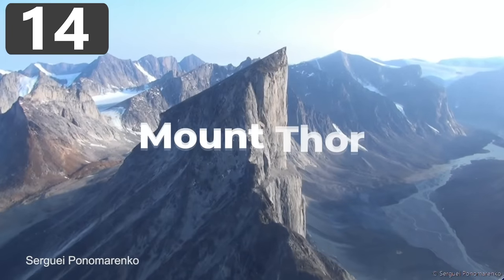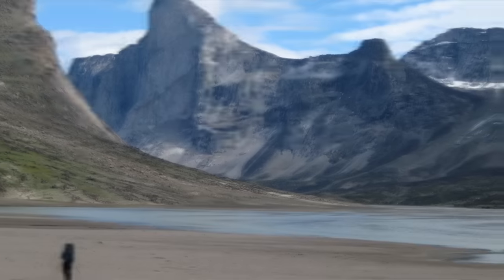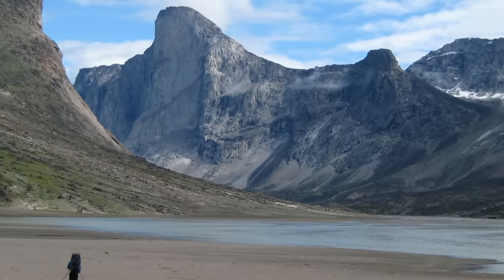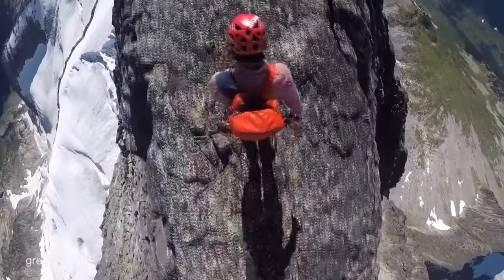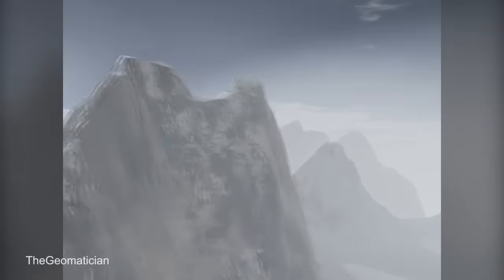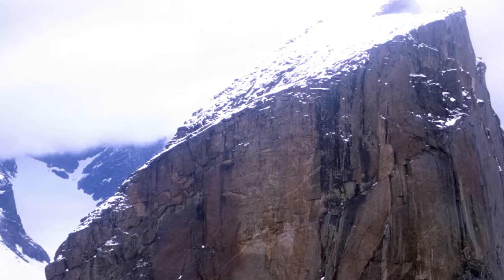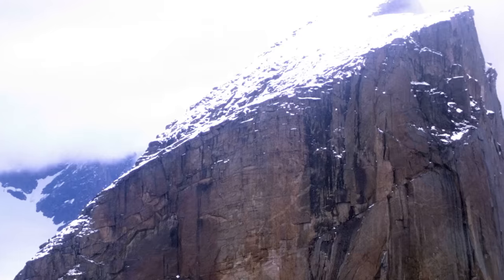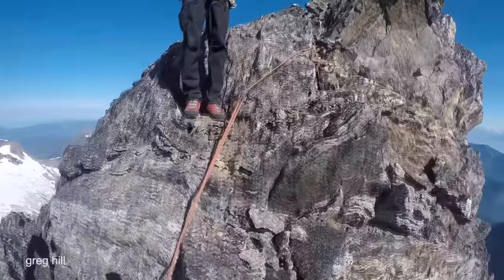Number 14: Mount Thor. As you would expect from a mountain named after the Norse god of lightning, Mount Thor is certainly one of the cooler additions on this list. Located in Canada's far north on Baffin Island, it holds the world record for the largest vertical drop in the world — the west side has an angle of less than 15 degrees from vertical and a massive drop of 1,250 meters. Despite being located in the middle of nowhere, Mount Thor has become a popular rock-climbing site for adventure seekers from around the world.